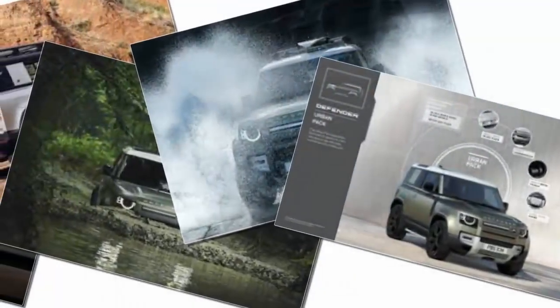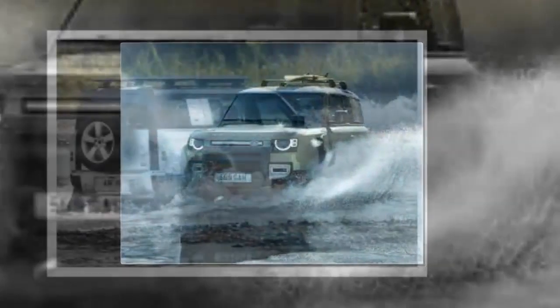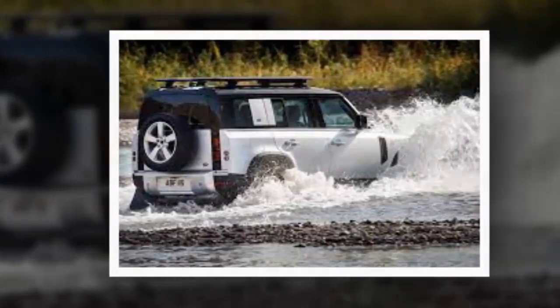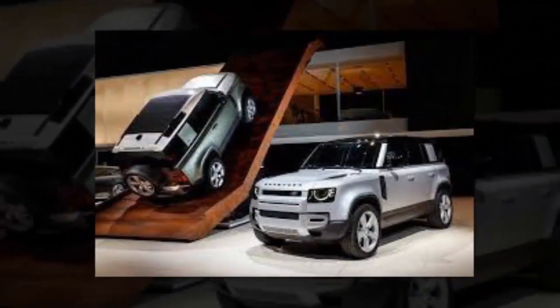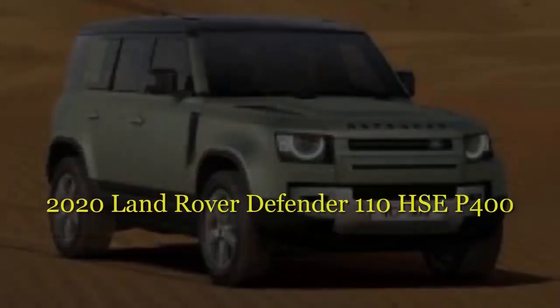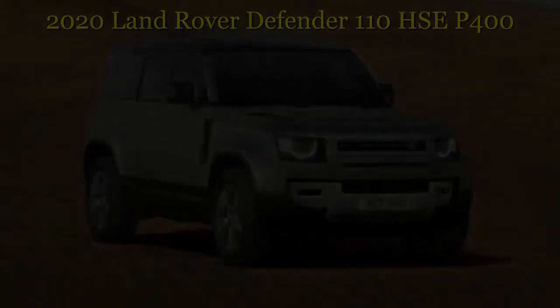Nostalgia isn't what it used to be. JLR knows that for it to be a sales success, the 2020 Defender must not only be an SUV with character and capability that pays homage to its past — it must also, more importantly, offer all the comfort and usability today's consumers expect. "It was a given it had to be the best off-road," Cross says, "but once that was achieved, we wanted to make the car as good as it could possibly be on-road so it was easier to live with."